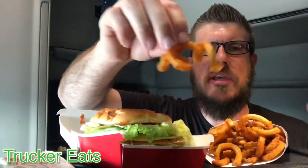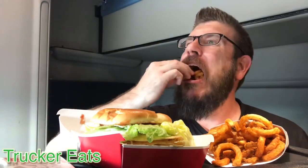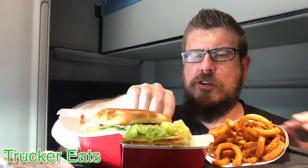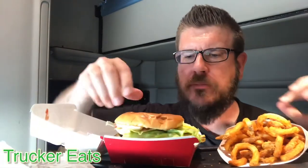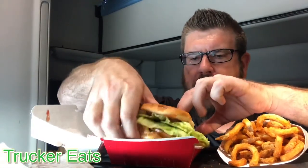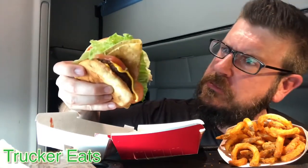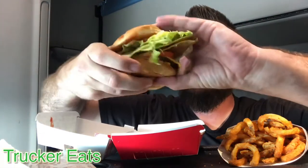Curly fries are on point. Their curly fries are good — like you can add curly fries to anything at Jack in the Box too. They're fresh. This is a bit of a mess. Trying to get some good stuff for a thumbnail.